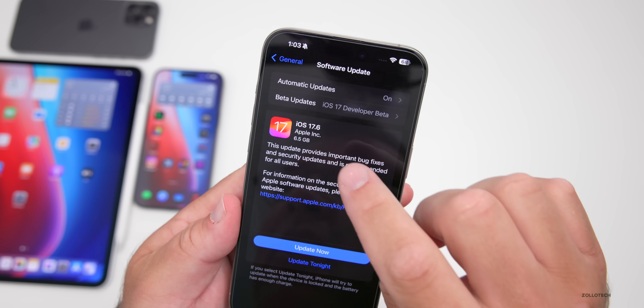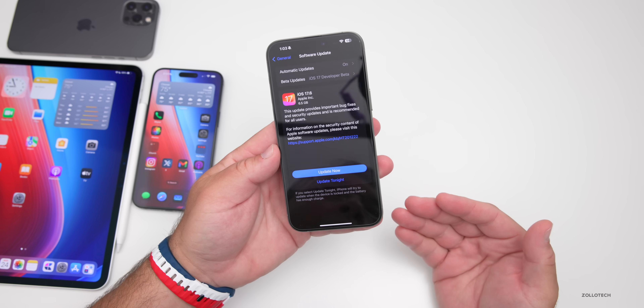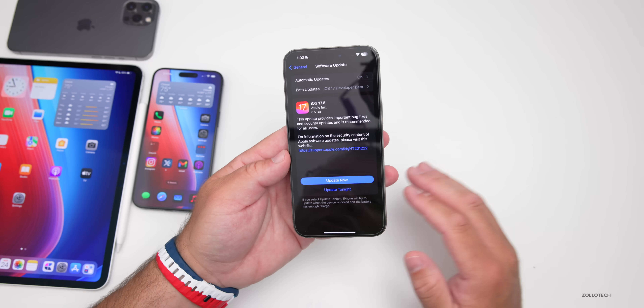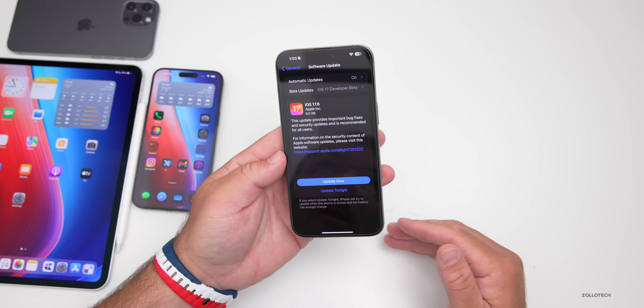This came in at a very large 6.5 gigabytes on my iPhone 15 Pro Max, and it's going to reinstall the entire operating system once you go from a developer version to the public version or vice versa. So this is going to be a very large install on any device you're switching on.